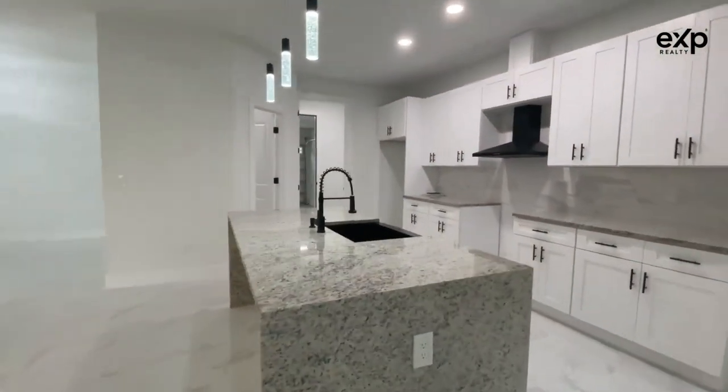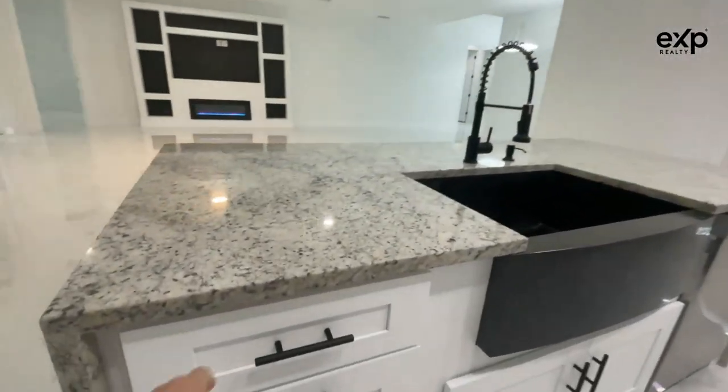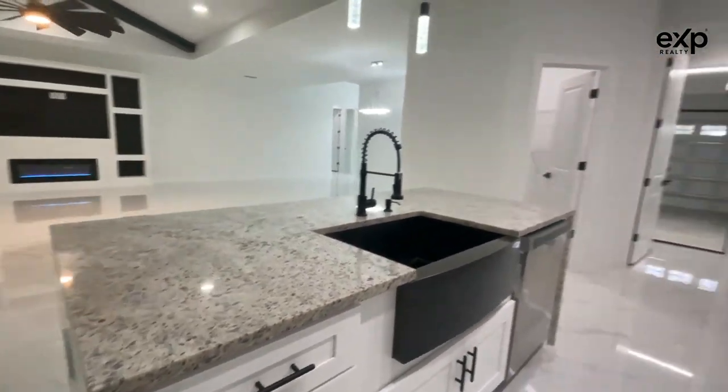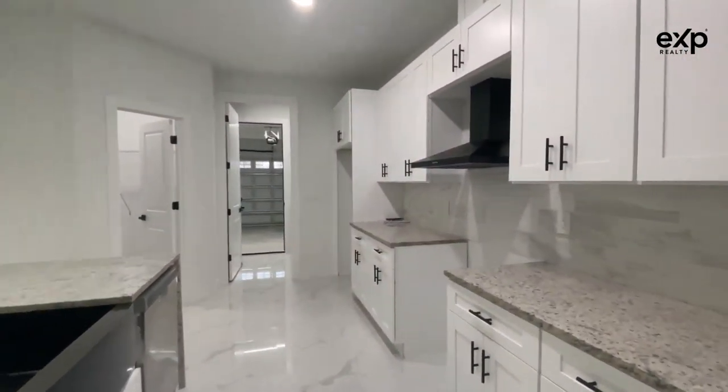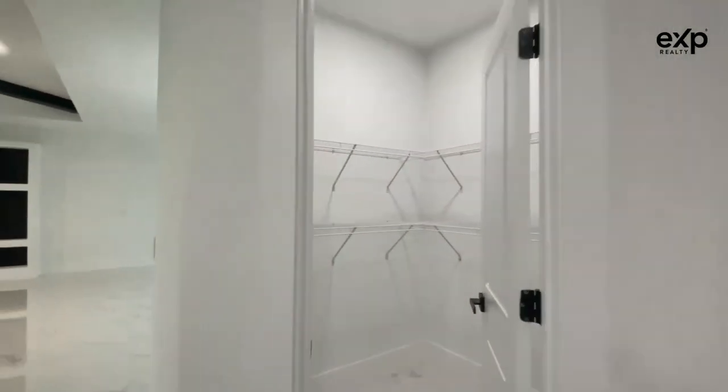Nice-sized kitchen with a waterfall island, granite countertops, and soft-close drawers. They're going to be putting in stainless steel appliances as well. Really good-sized pantry, too.